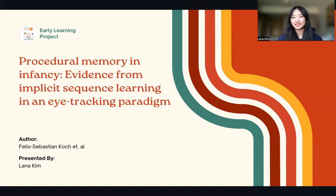Hello, my name is Lana and I'm a research assistant at the Early Learning Project. Today I will be presenting an article on procedural memory in infancy where evidence of implicit sequence learning was observed in an eye-tracking paradigm.